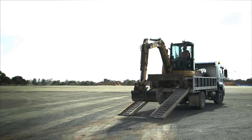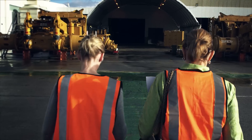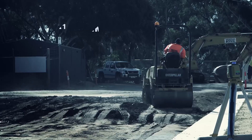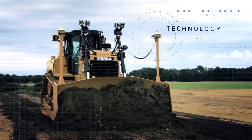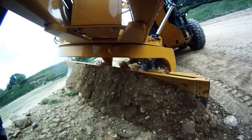No matter what kind of work you do, or how many machines you run, you're always looking for ways to improve. And now, CAT Connect is helping you take control of your job site with innovations in equipment, technologies and dealer services to give your business the competitive edge.